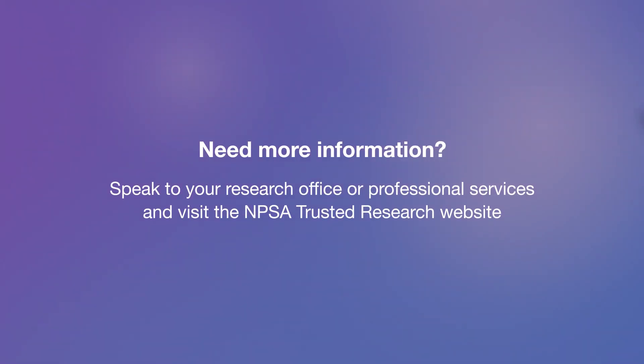Need more information? Speak to your Research Office or Professional Services and visit the NPSA Trusted Research website.